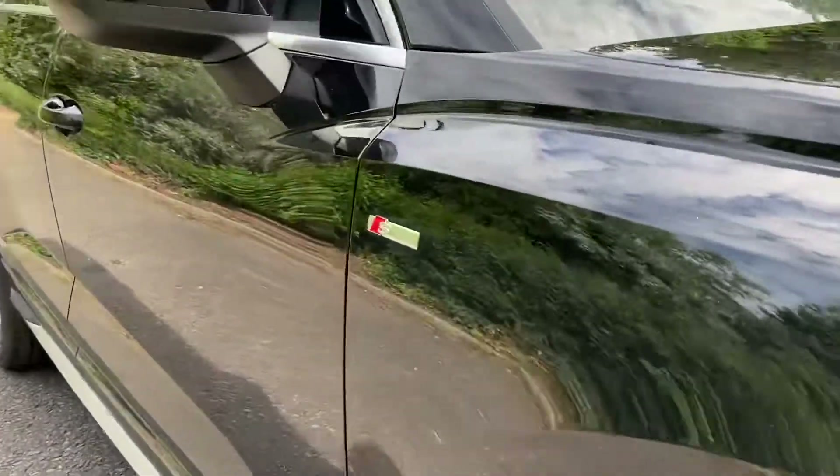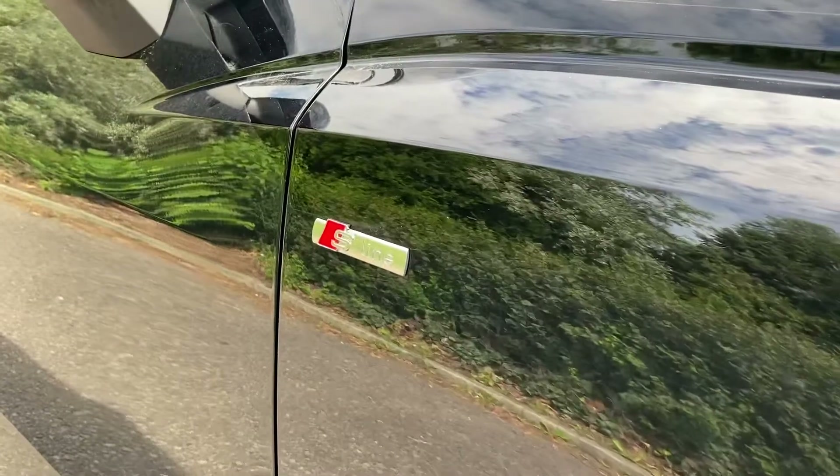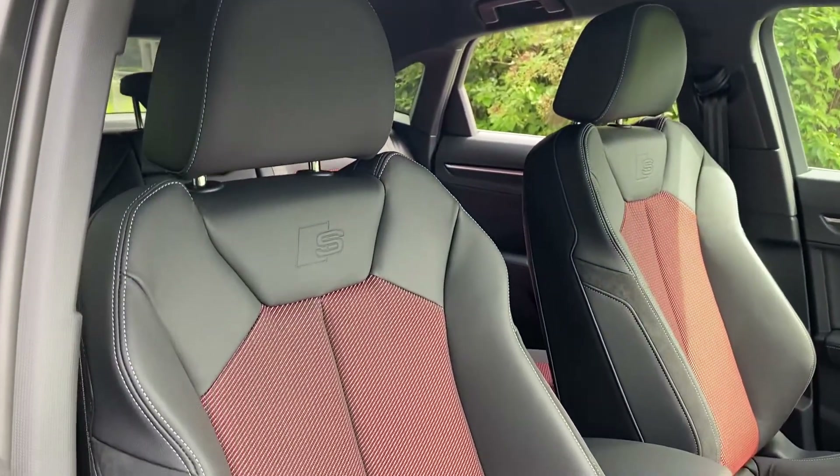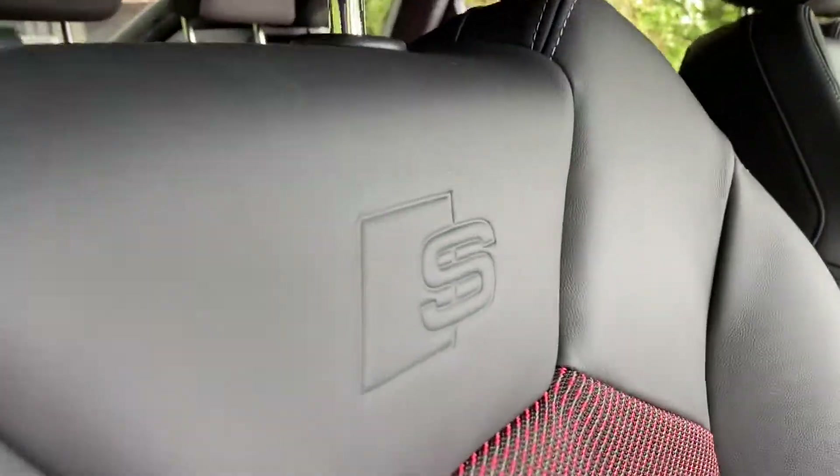Moving a little bit closer to the car, you can see on the front wings we have the S line badging, and these are the front seats finished in the half leather, half fabric with the S embossment on them.